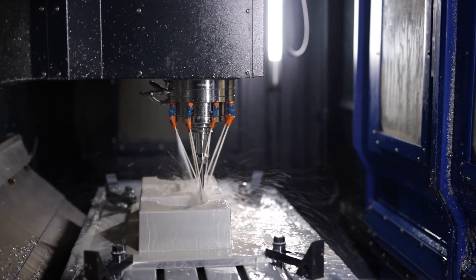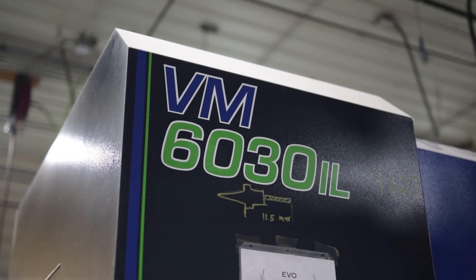We started looking for a new CNC machine because we were having to spin parts 180 degrees on the same side, and it was costing us extra labor and time that we just didn't have. The bigger envelope of the 60-30 really opened up the size of parts we can make in one holding.